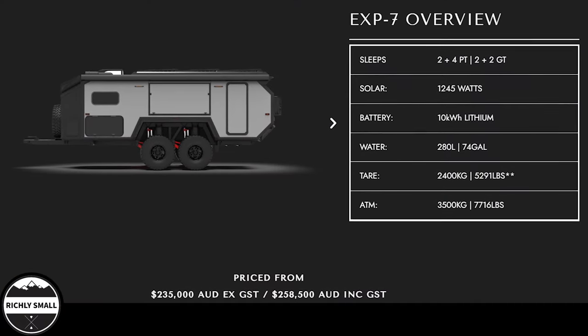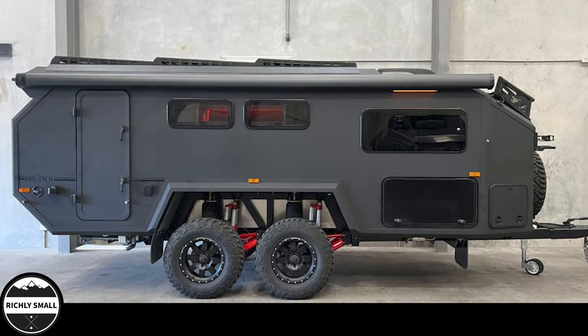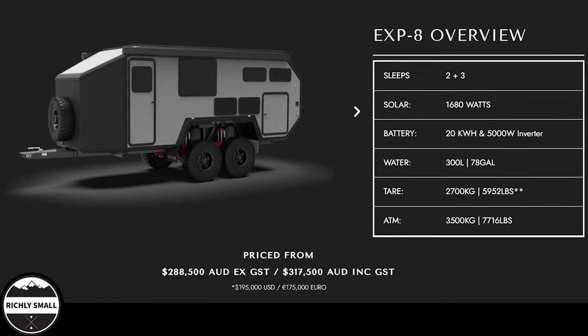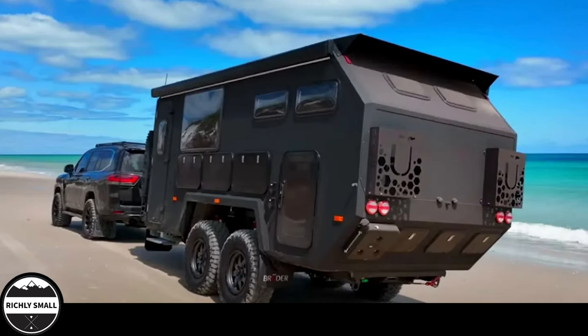The EXP7 is the smaller and more affordable model, with a price of $160,000. The EXP8 is the larger and more expensive model, with a price tag of $195,000.